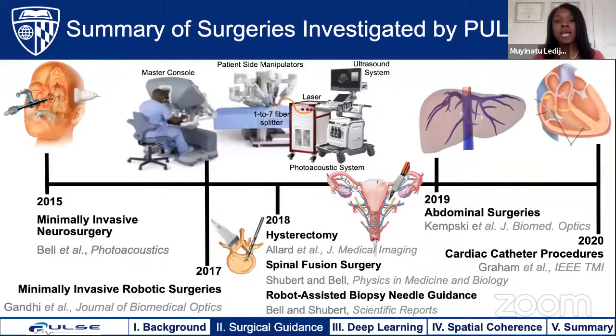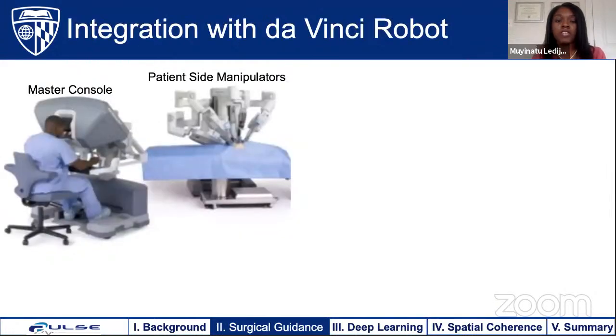This can be done for multiple surgeries as explored by my lab. I want to draw attention to two pioneering publications: the first marks the Pulse Lab as the first in the world to integrate photoacoustic imaging with the DaVinci robot, and the second is our pioneering publication on photoacoustic-based robot-assisted biopsies. For the remainder of this talk, I'll share ideas about applying photoacoustic imaging to robotic surgeries.